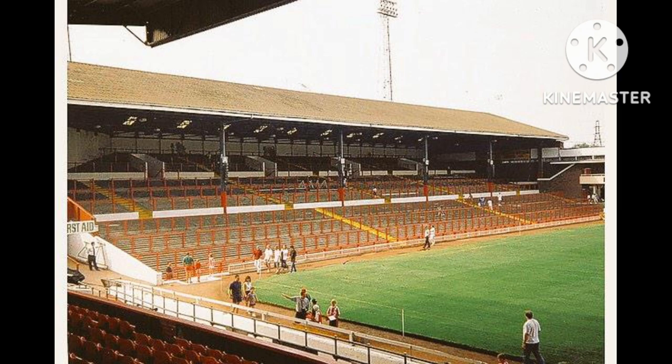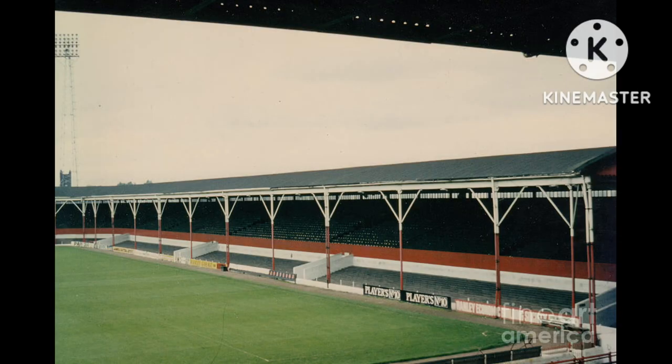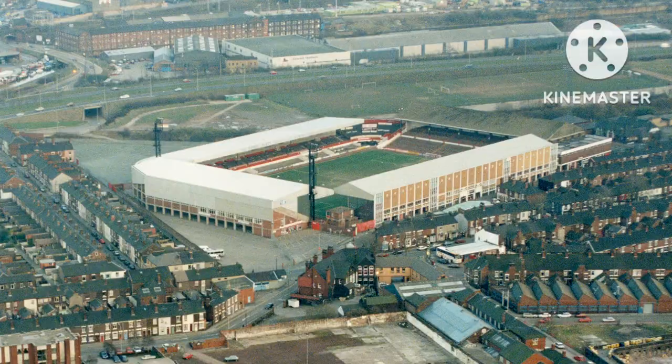The highest ever recorded attendance for a Stoke City match, which was in the FA Cup, also happened at the Victoria Ground. On the 2nd of March 1946, Stoke City played against Bolton Wanderers and 50,736 people attended that game. So that concludes my video on the Victoria Ground, the home ground of Stoke City Football Club from 1878 to 1997.